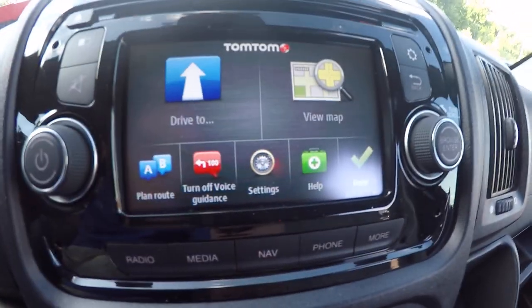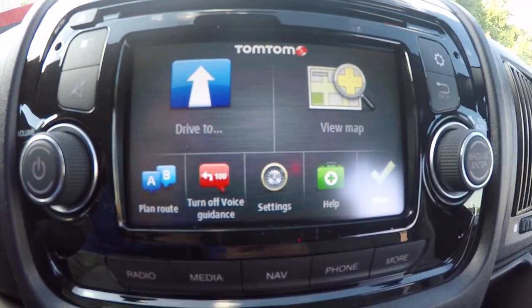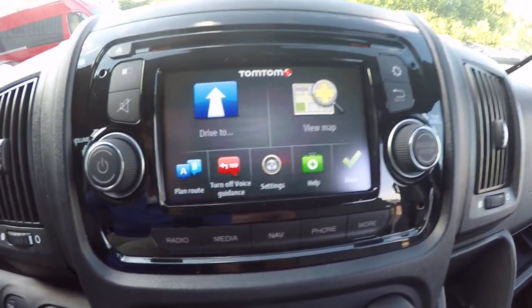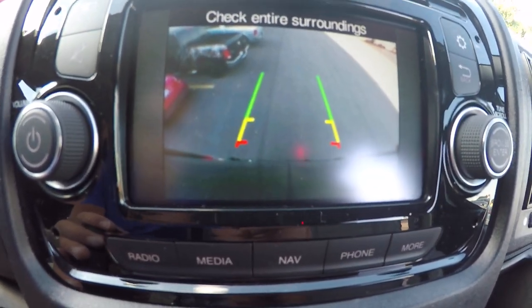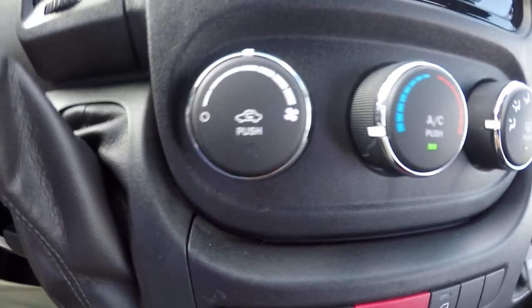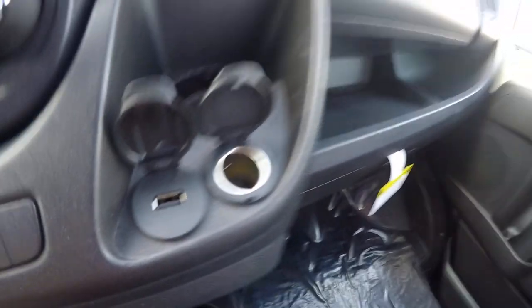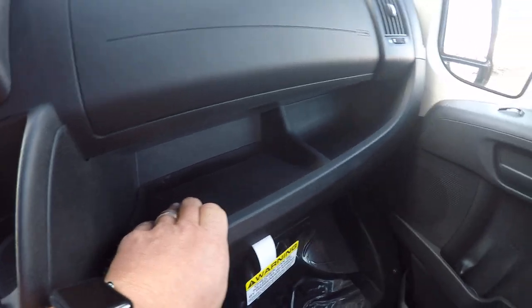The van has a 5.0 Uconnect touchscreen navigation radio with a CD insert. Navigation uses a TomTom interface, which is very easy to use, and this is also where your backup camera image displays when you put it in reverse. Below the radio are three controls for the front heat and air. Up front there are six cup holders, plenty of charging ports for the passenger, a glove box on top, and a cubby hole between the airbag and the lower glove box — plenty of storage up front.